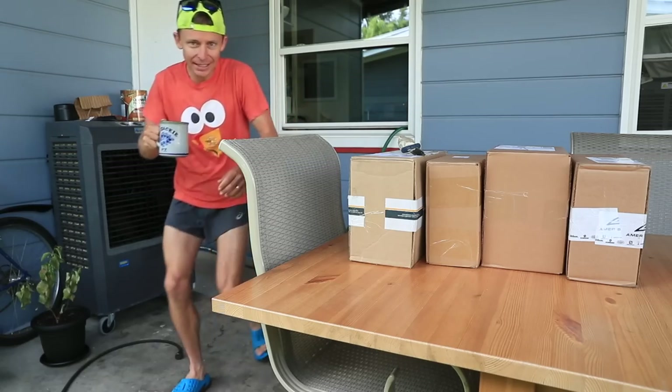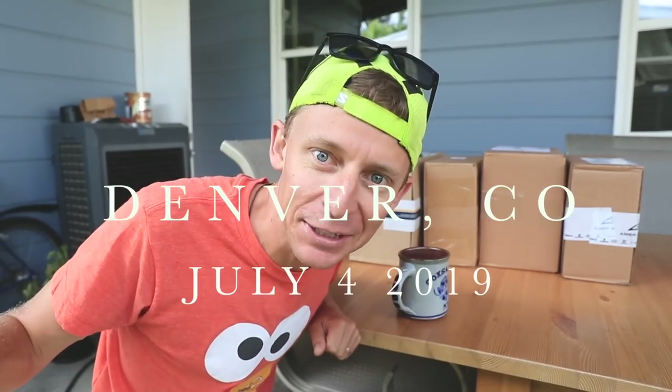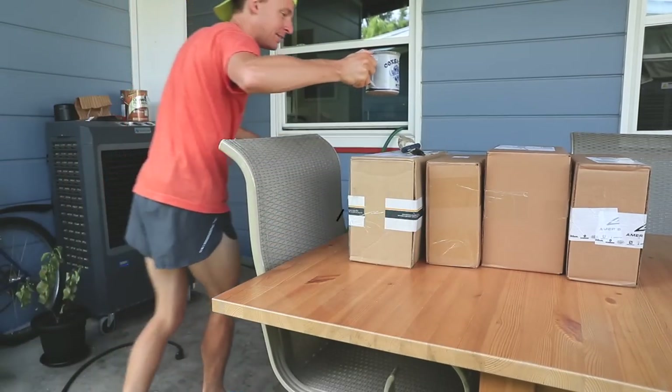All right, everybody. We're going to get to these boxes here in a little bit, but first, time to go chase down some vertical. That's right. Here we go.